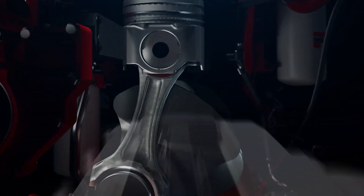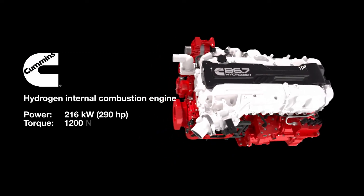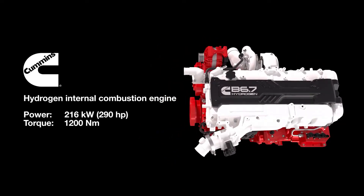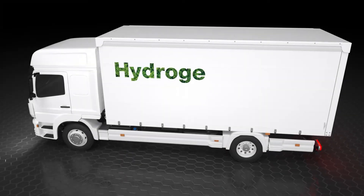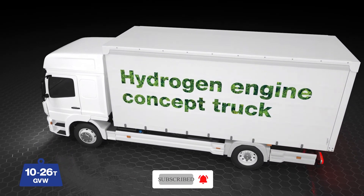Get ready to be astounded as we present to you the remarkable capabilities of the Cummins Hydrogen Engine. Prepare for a thrilling journey into the realm of innovative technology. We'll delve into the astonishing benefits and also explore the concealed challenges underneath the surface.